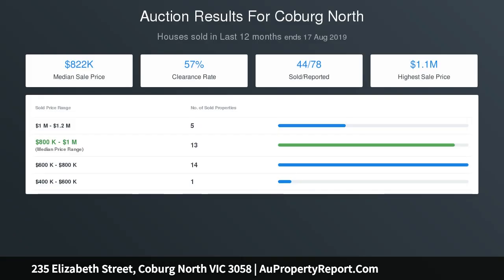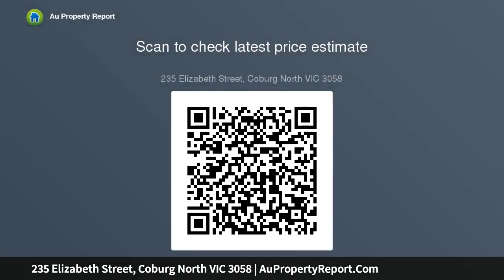Generously proportioned with art deco ceilings, this tidy home includes a pristine central bathroom, separate laundry, ducted heating, ceiling fans, outdoor alfresco area, and a huge double garage with workshop plus off-street parking.